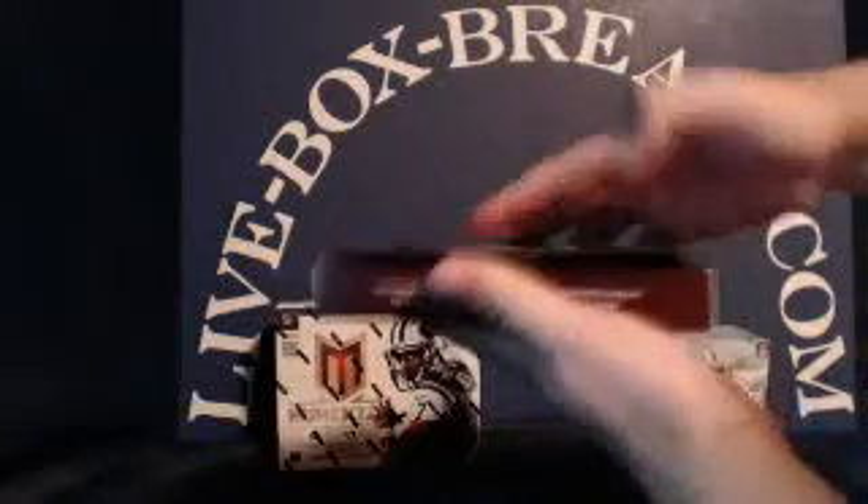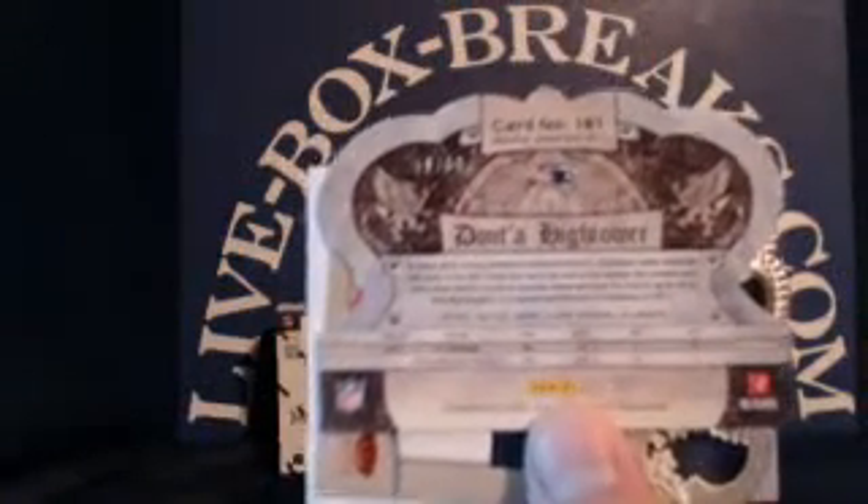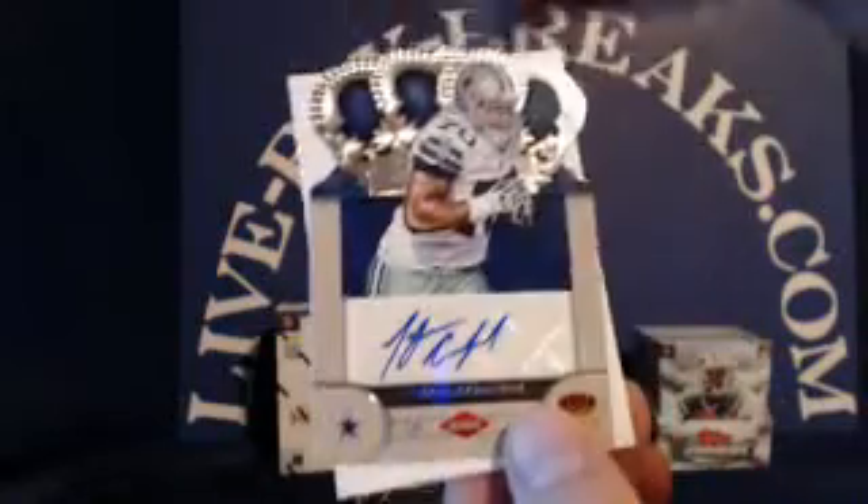Up next, the 2012 Crown Royal — four packs, five cards per pack, with one hit per pack. Bryce Brown, Cam Newton, Jason Pierre-Paul, Eric Decker, Jake Locker, Dante Hightower for the Patriots, numbered to 99, going to Jaime. And rookie autograph for the Cowboys, Tyrone Crawford, numbered to 245, going to Andrew P.